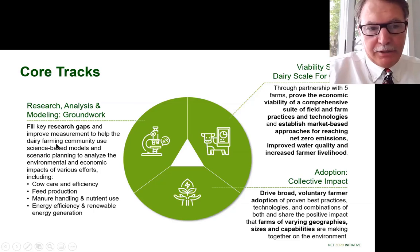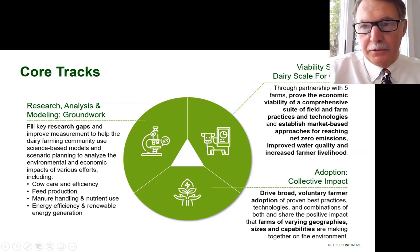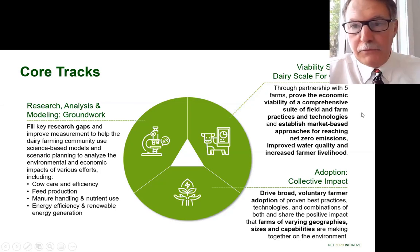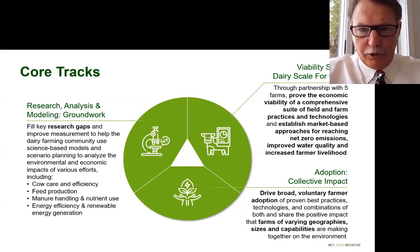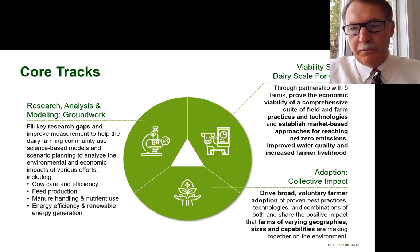We have projects in place addressing these gaps. One large project is focused on soil carbon sequestration and nitrous oxide emissions from field crops — an area where we have a gap — led by Dr. James Wallace, collaborating with several institutions across the country. The other track is 'Dairy Scale for Good,' which means doing work on select farms where resources can be put in, impacts documented and demonstrated, and lessons learned taken out and expanded for all farms to consider adopting.